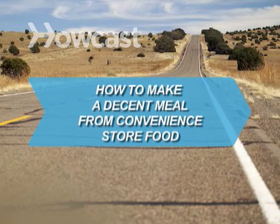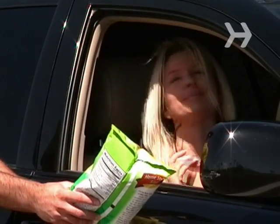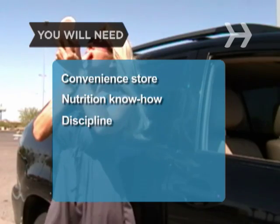How to Make a Decent Meal from Convenience Store Food. Being on the road is no longer a good excuse for a potato chip dinner. Even gas station mini-marts offer some nutritious choices. You will need a convenience store, some knowledge of nutrition, and the discipline to pass up the snack cakes.